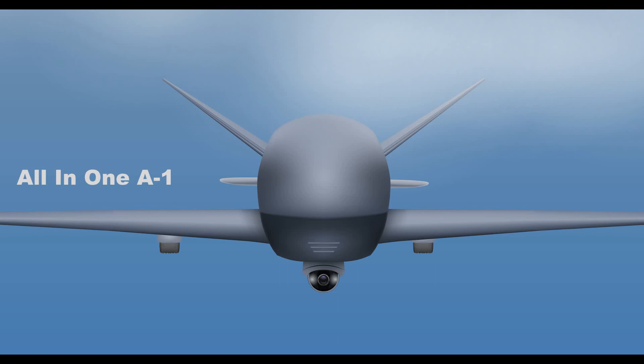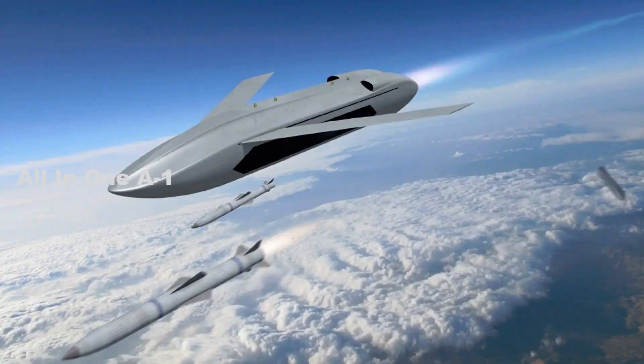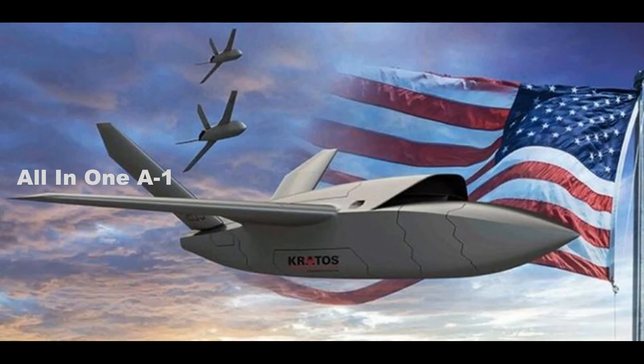All in all, Longshot seems to offer a variety of options to enhance the air combat capabilities of manned and unmanned teaming alike, potentially with a comparatively low price tag, although so far we don't know to what degree it's expected to be attritable, or if, like some of General Atomics' other small unmanned aircraft concepts, it's actually expected to be recovered and reused.